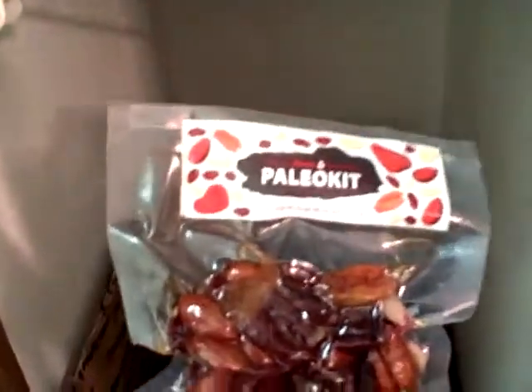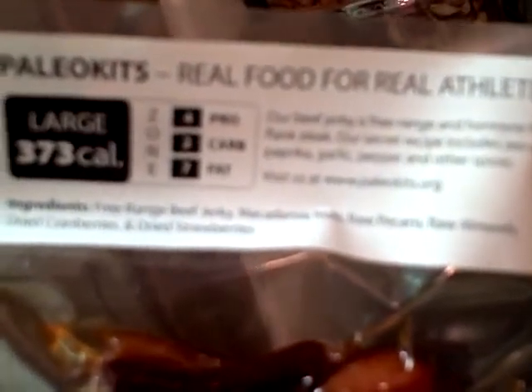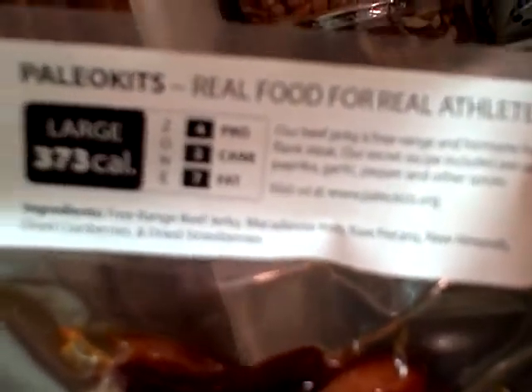Down here we got some paleo kits. This is just jerky, nuts, and some berries. It's got the zone information on the back — four protein, two carbs, and seven fats. It's a great snack in an emergency.